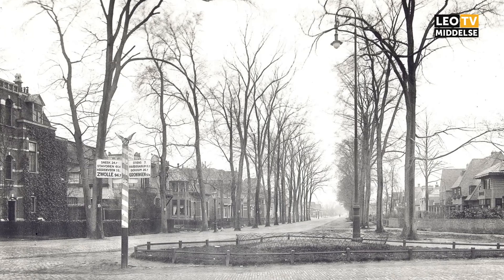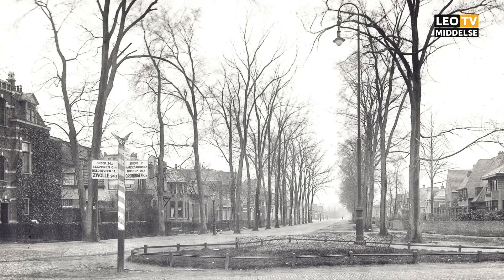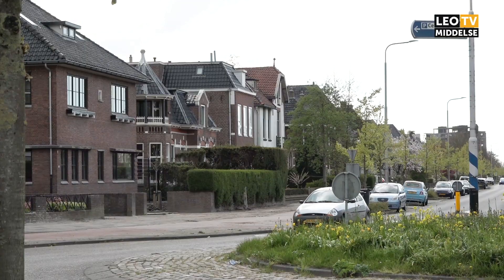Dus je mag jezelf inmiddels de kenner van de Harlingerstraatweg van Leeuwarden noemen? Nou, dat gaat misschien wat te ver. Maar ik ben er wel heel diep in gedoken. Dat geloof ik ook wel.